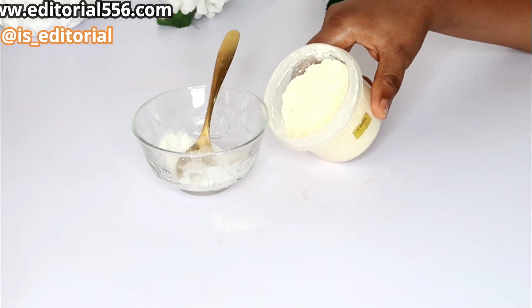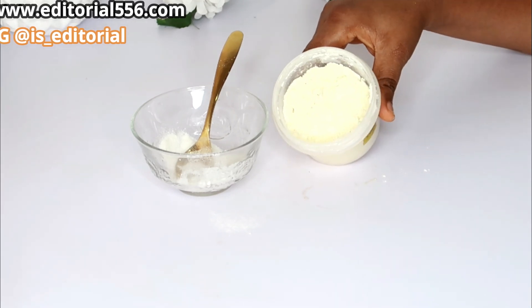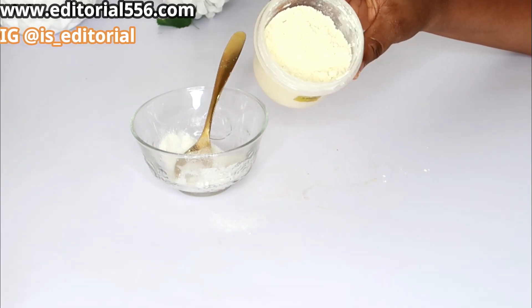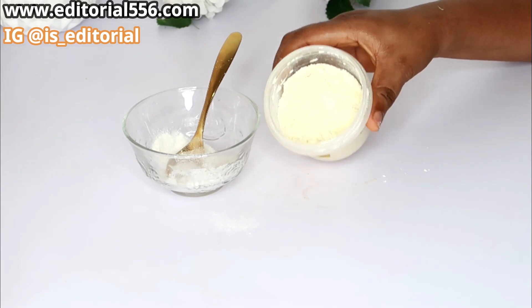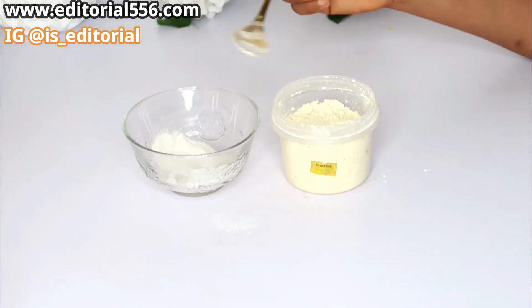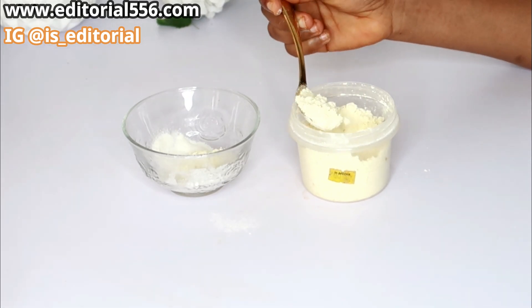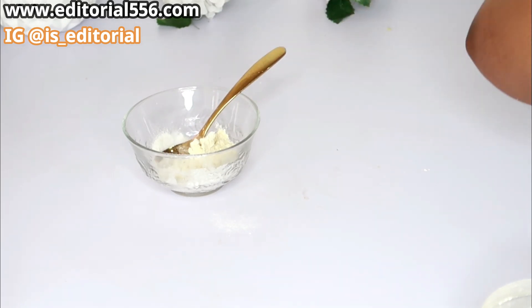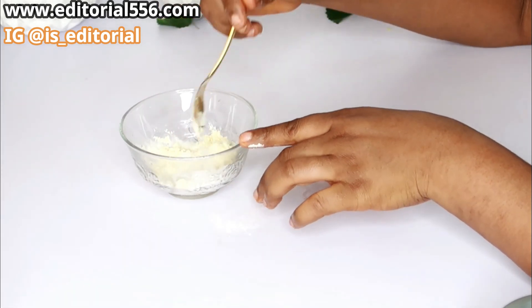We're also going to be needing cornstarch, which is taken from corn. I made this particular powder myself, but you can order it online. I soaked the corn, blended it, took up the starch, dried it, and blended it again — it was a long process. Cornstarch helps so much to tighten up the pores, make the skin glow, and remove pigments and wrinkles. I'm going to take just two tablespoons of my cornstarch and mix everything together.